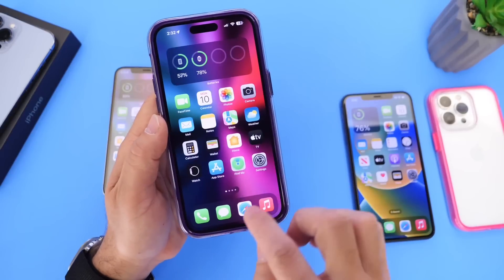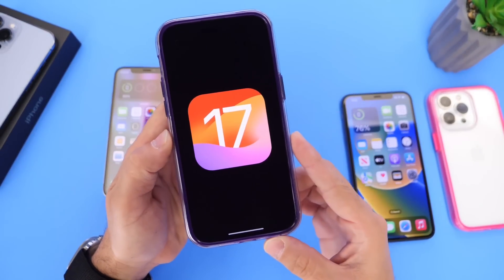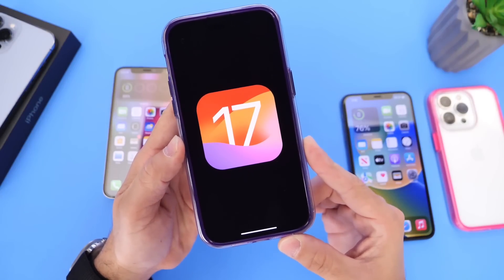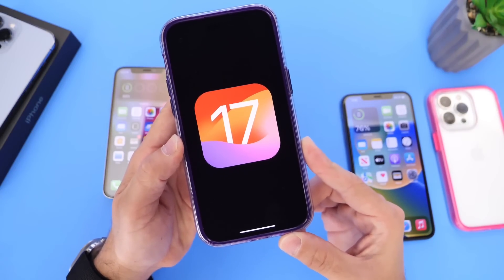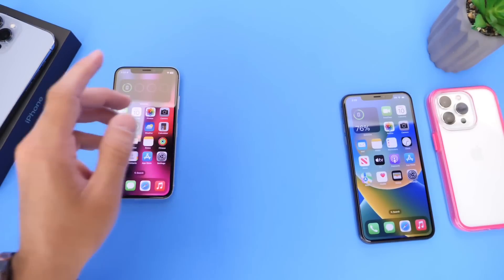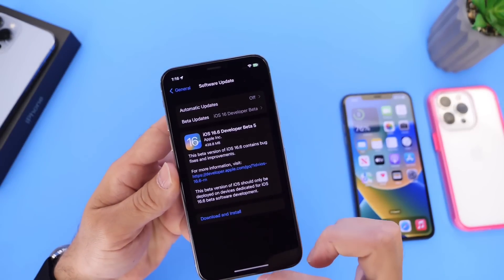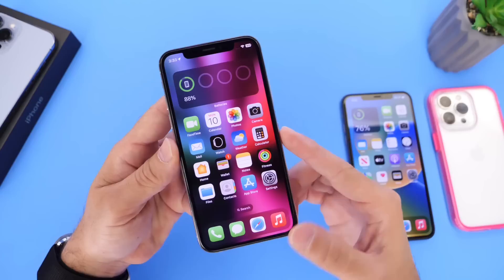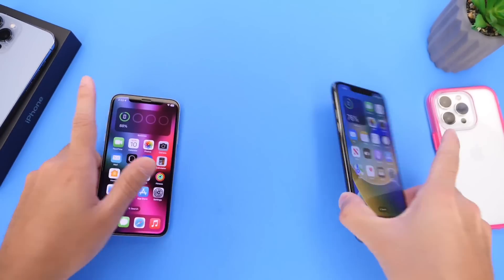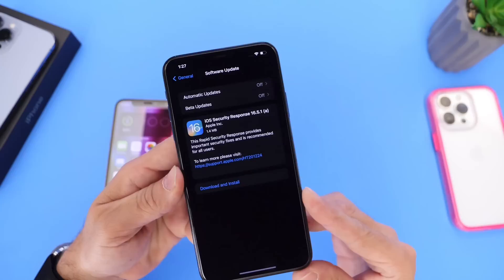Now I want to shift my attention before I end this video to iOS 17 public beta. We haven't seen the public beta just yet. Apple will most likely be releasing iOS 17 public beta 1 here in the next couple of days, so make sure to stay tuned. New betas released today for iOS 16.6 beta 5, which will most likely see an official final release towards the end of the month of July, and of course most importantly the rapid security response for iOS 16.5.1.